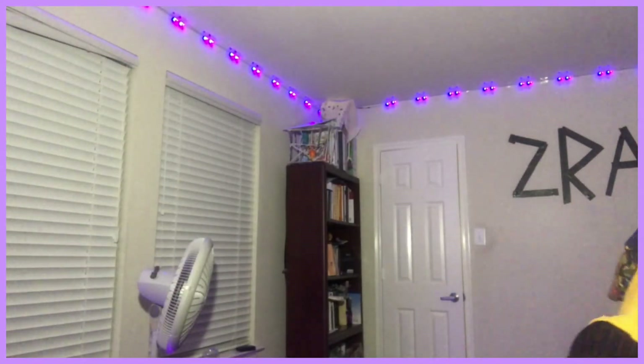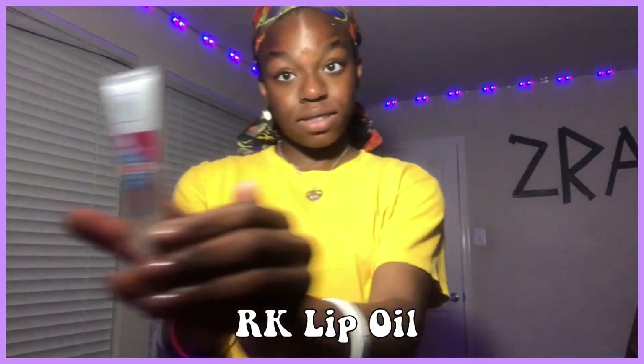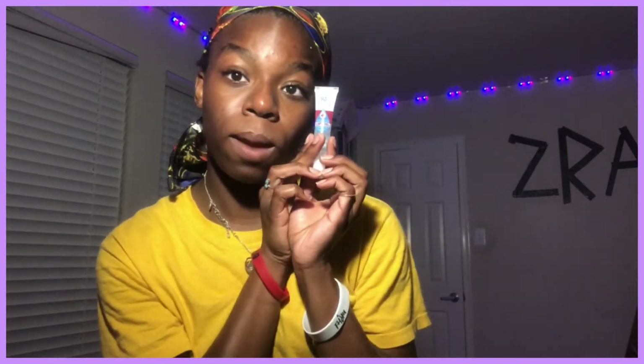See how I'm giving y'all realistic night routines? Now, if you don't know what I'm showcasing here, it's called RK Lip Oil, which basically helps to moisturize my lips and not make them crunchy, crispy, and flaky. So here I am applying it on my lips — look at my lips, they're looking so good and nice.